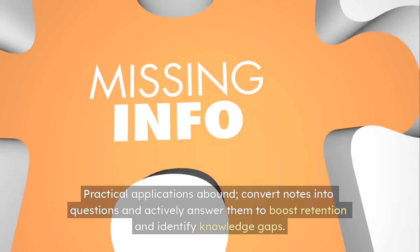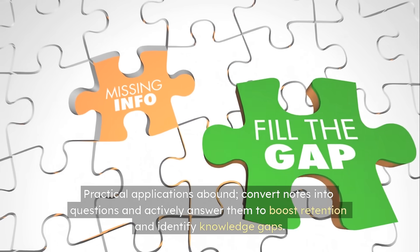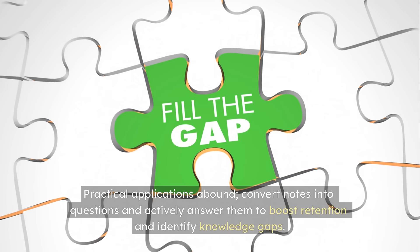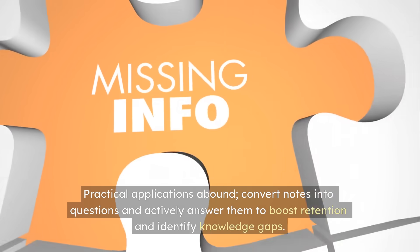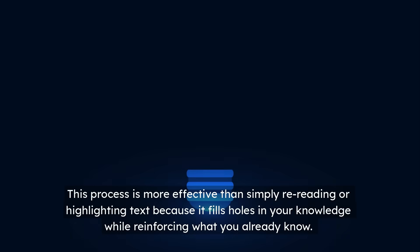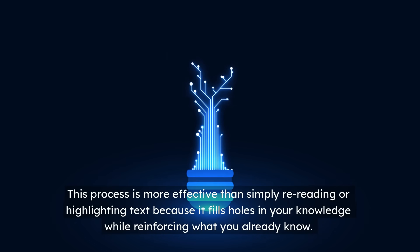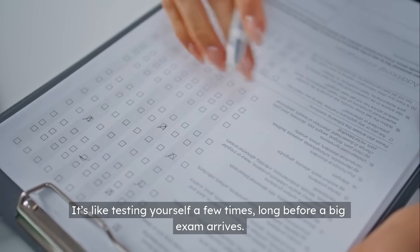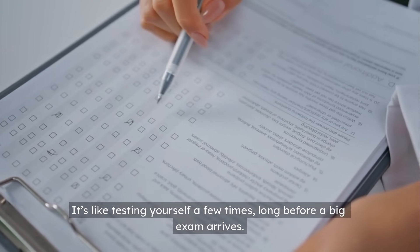Practical applications abound — convert notes into questions and actively answer them to boost retention and identify knowledge gaps. This process is more effective than simply rereading or highlighting text, because it fills holes in your knowledge while reinforcing what you already know. It's like testing yourself a few times long before a big exam arrives.